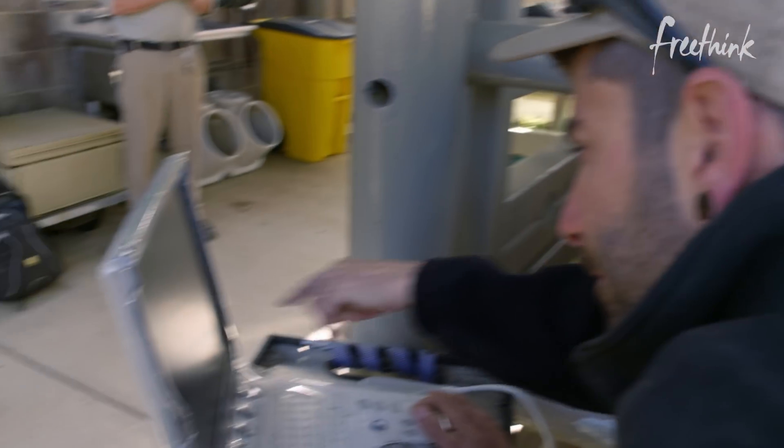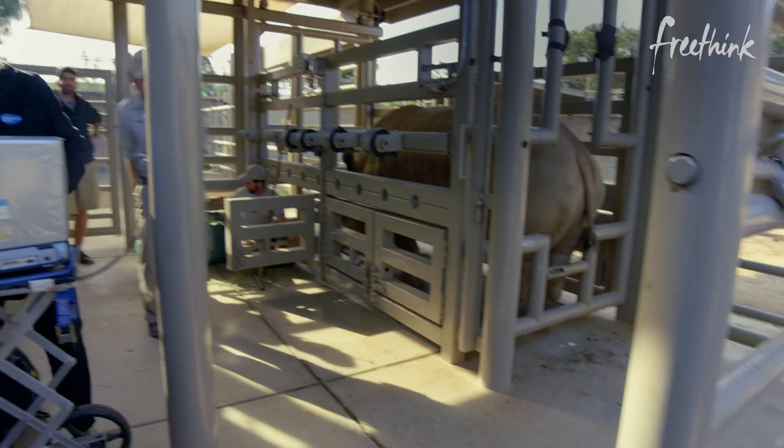There it is. If we know when the animal is going to ovulate, we can time an artificial insemination for maximum success.